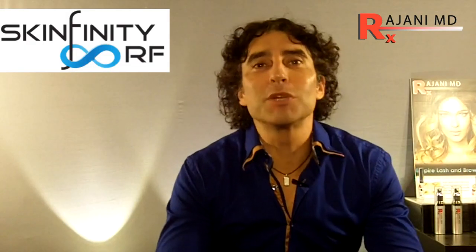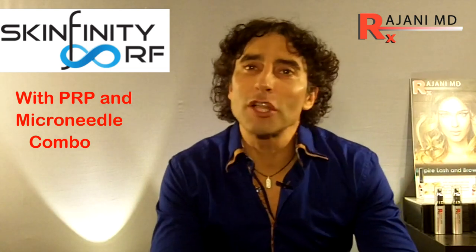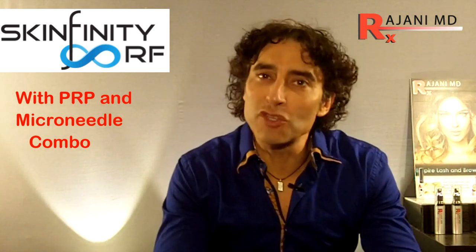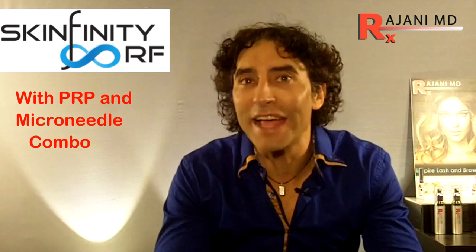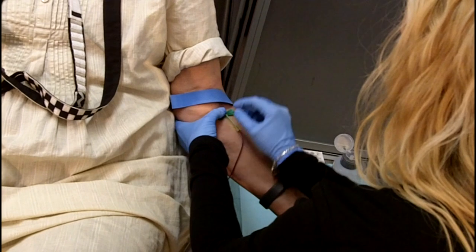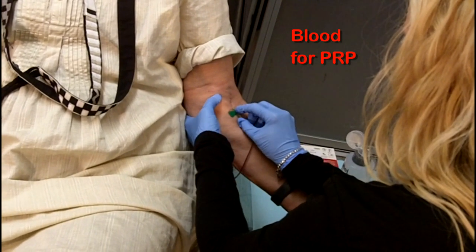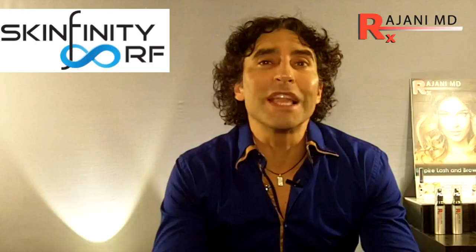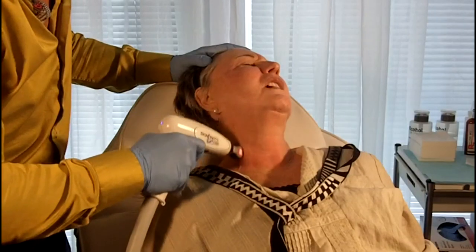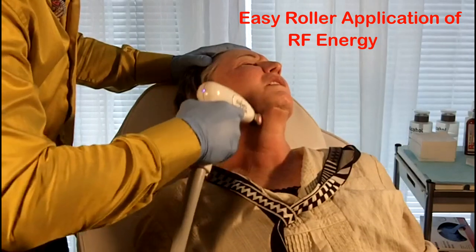Hi, I'm Dr. Ajani. Today we're going to watch the Skinfinity sublative RF device being used for collagen stimulation in the facial region. You can also use it on the hands, decollete, and the body for stretch marks. It's absolutely amazing. It uses what we call radio frequency or electrical energy, getting it below the dermal layers to really fine tune and give a nice glow and pop to the skin.